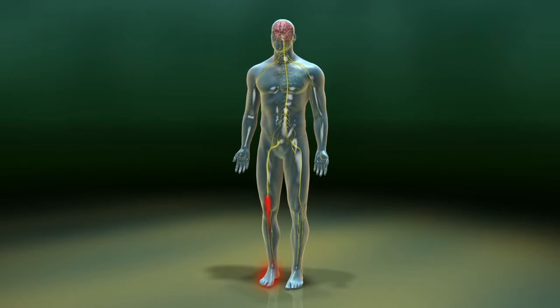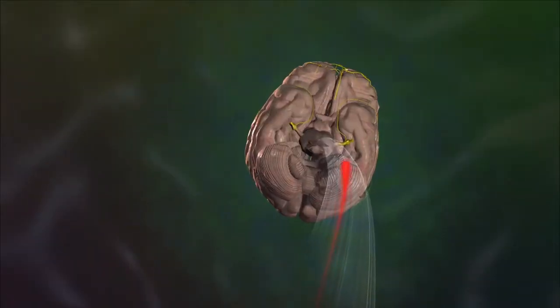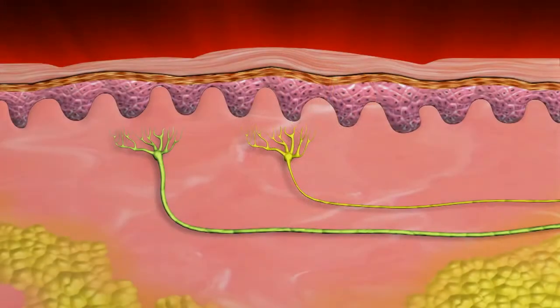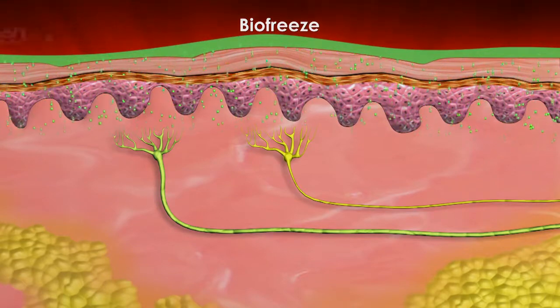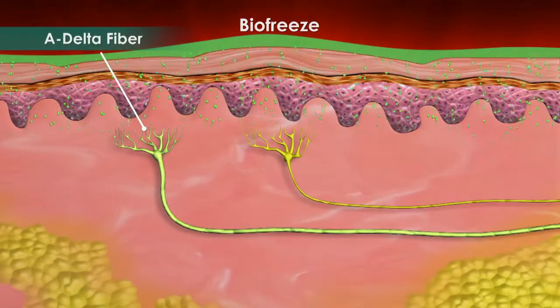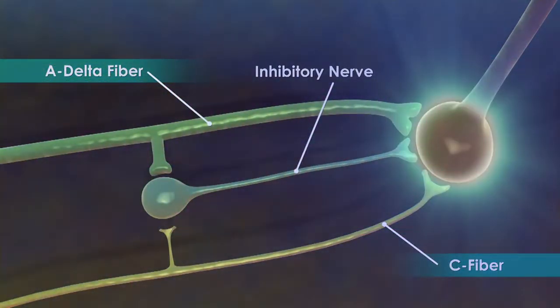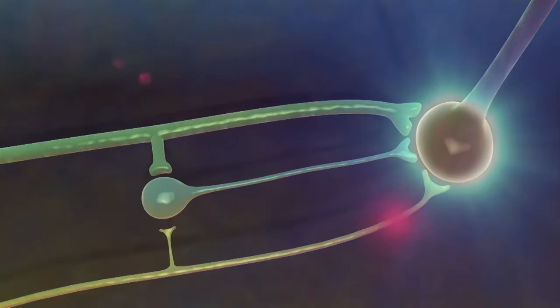When a pain signal reaches the spinal cord from the C fiber, the signal stimulates another neuron, which carries the signal up the spinal cord to the brain, where it is perceived as pain. However, when a topical analgesic such as BioFreeze is applied over a painful area, another sensation is sent along the A delta fiber nerve. The A delta fiber then stimulates an inhibitory nerve that blocks the painful C fiber signal from reaching the brain. As a result, the perception of pain is blocked.